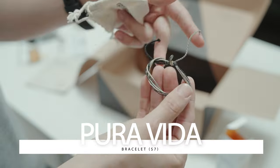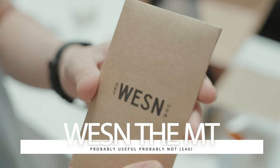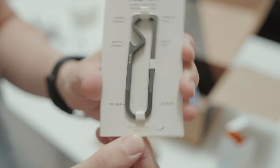We have the Pura Vida bracelet, which reminds me of a shirtless guy at the beach. Last but not least, we've got a Wesson multi-tool that's made in Detroit. This thing is seriously cool and does just a tick better than nothing to make it insanely useful.